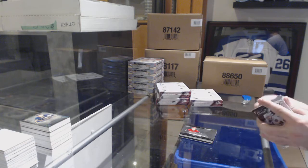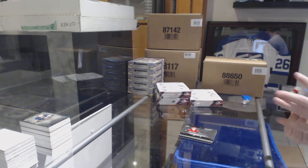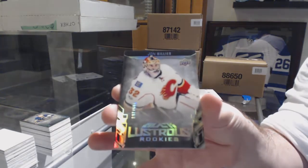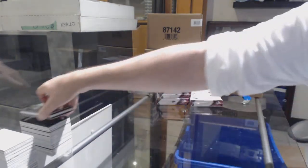We had two Group A's in the last box — that's amazing! And for the Calgary Flames, numbered to 299, lustrous rookies of John Gillies.